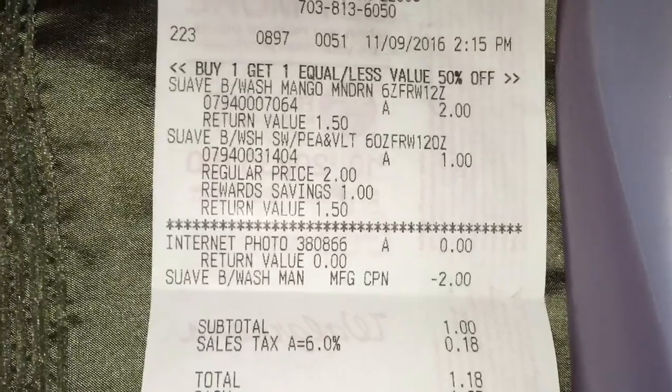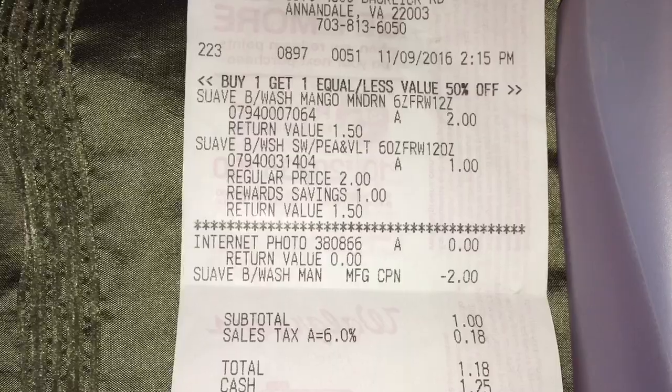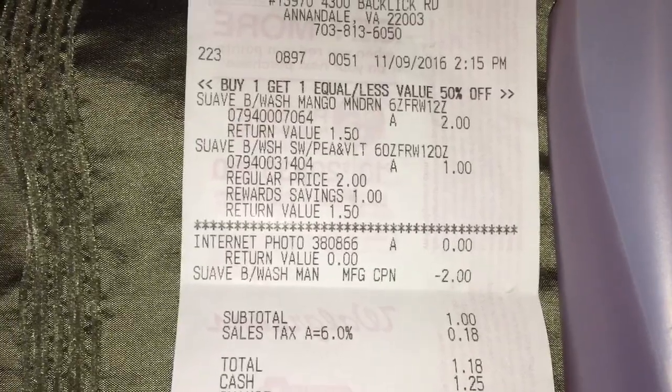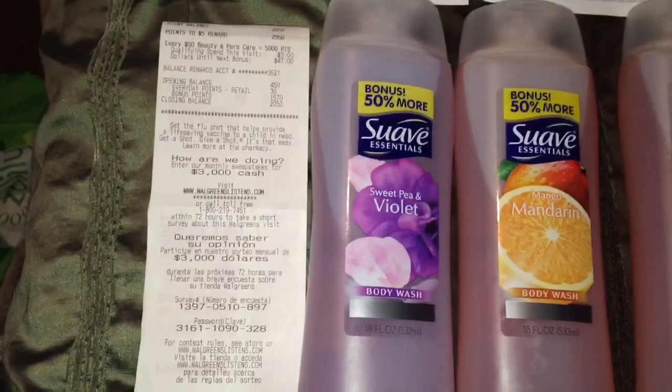The first bottle rang up for $2 and then the second rang up for $1. I used a BOGO coupon from Red Plum that we just got on Sunday, making my subtotal $1.18 for two bottles. However, I did get 1,600 points making them both free plus a $0.42 money maker.